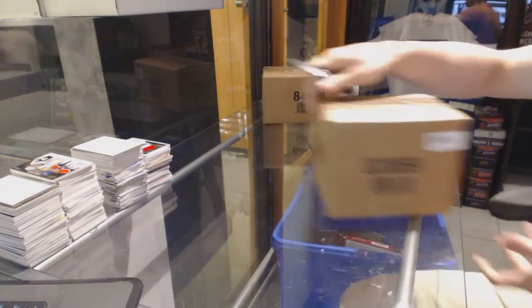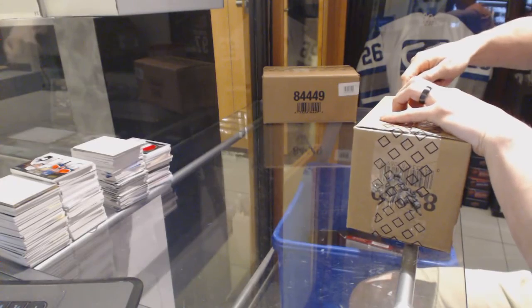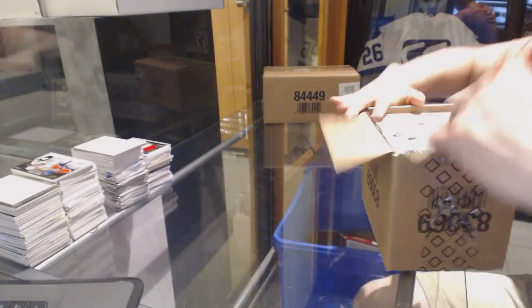Here we go — C&C group rank number 61. Upper deck, esky, game used, tech, box, case, freak. So good luck everybody.